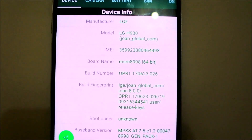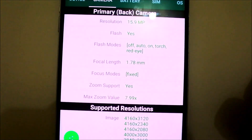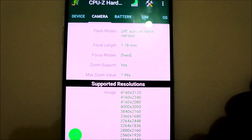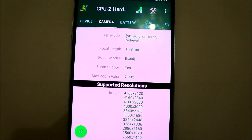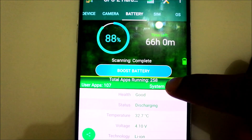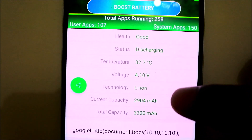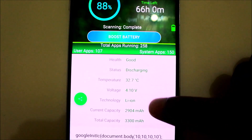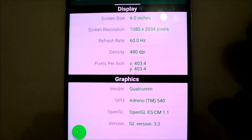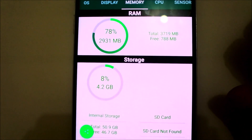Okay, that's the LG H930. The camera is 16 megapixels — it has dual cameras by the way, one for the main camera and another one for wide angle. The battery lasts all day long in my daily use, even though it's only 3,300 milliamp-hour. For the display, it's six inches, 180 DPI, and 4 gigs of RAM.